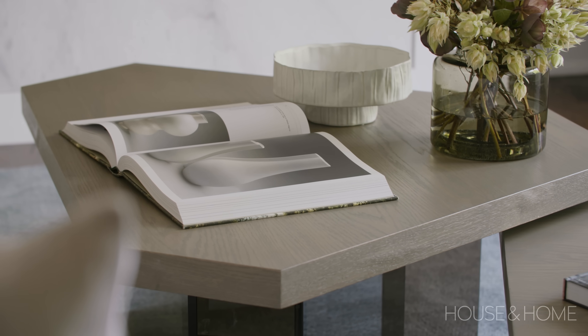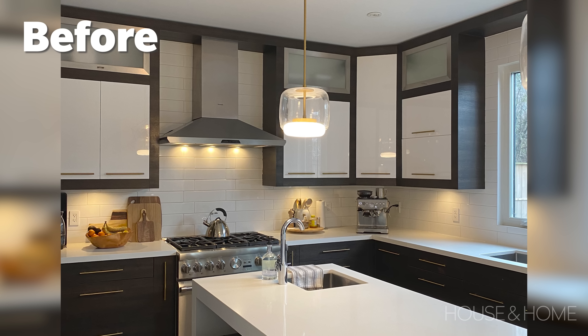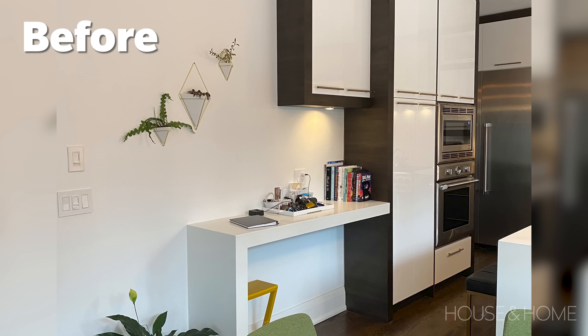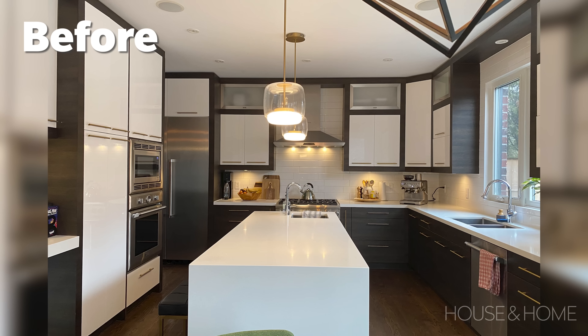The kitchen was probably the biggest problem area when we started the project. It was high-gloss white cabinets with very heavy, dark, chunky wood gables. It had one of those kitchen desks in it that no one really uses. The cabinets were different depths, so it was just not Jen and Brad's vibe at all.